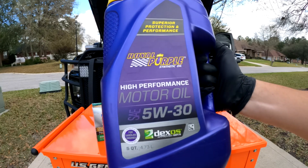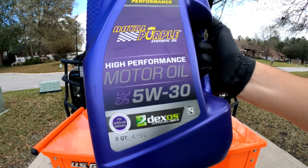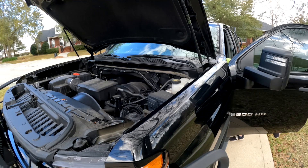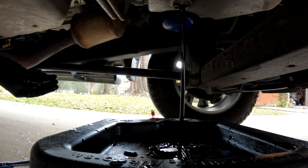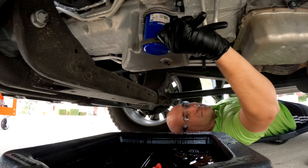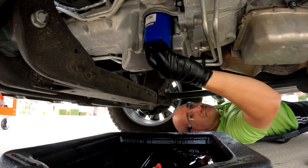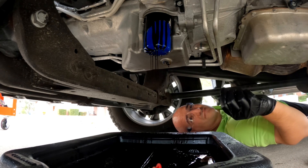Over the next decade, or however long I own this truck, Royal Purple is the only oil that I'm going to use. What I'm hoping for at the very end is an old truck with a lot of miles, and we can see what a lifetime of Royal Purple oil has done to it. And that might help give you some information on whether Royal Purple oil — say that five times fast — will work for you in your application.